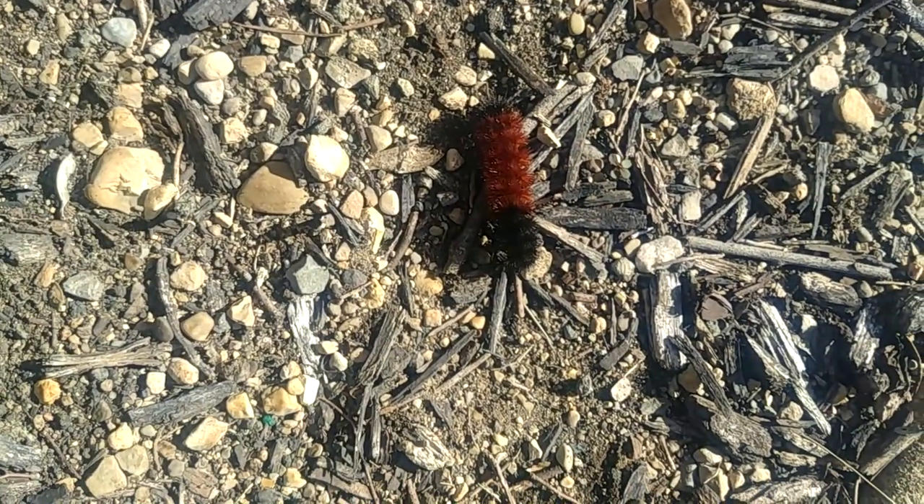Now what I was always told by my parents, my grandma, my grandpa on both sides is that the orange represents the mild part of the winter. In this case, at the head is a longer black segment, and at the end on the top here is the shorter black segment.